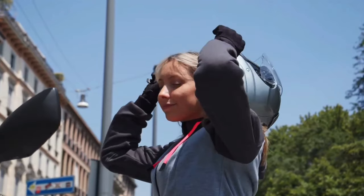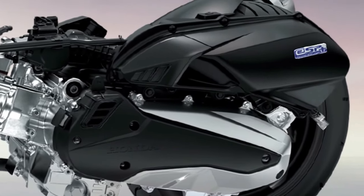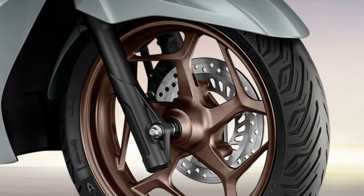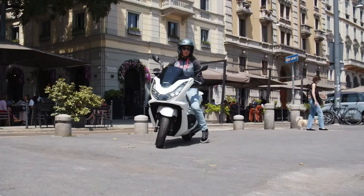Honda has also introduced a new Eco Mode for the 2025 PCX, which optimizes engine performance and fuel efficiency by adjusting various parameters to maximize mileage — an ideal choice for riders looking to minimize fuel consumption and reduce their environmental impact.